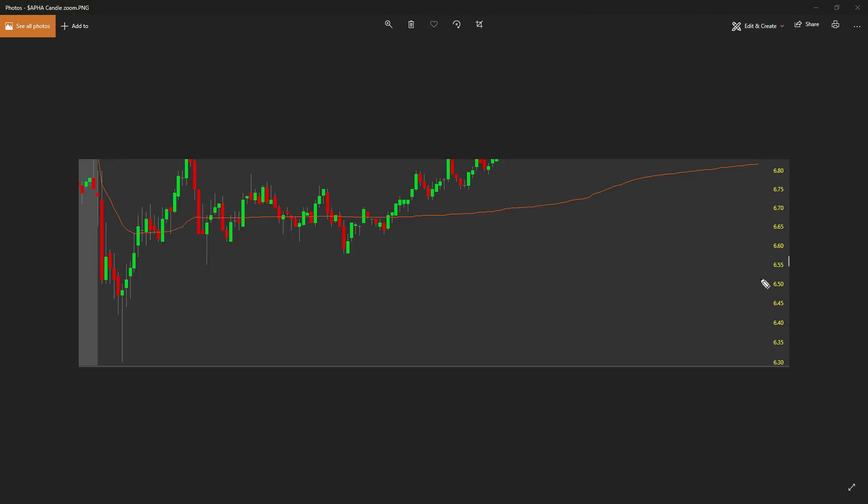It sold all the way down to this mental $6.50 area right here. Looking at mental areas, you could see it tried to hold on right here, got a little pop, and then it fell right through that $6.50 area. And then this candle right here is the one I want to point out — this is a dragonfly doji, it's a bullish candlestick.